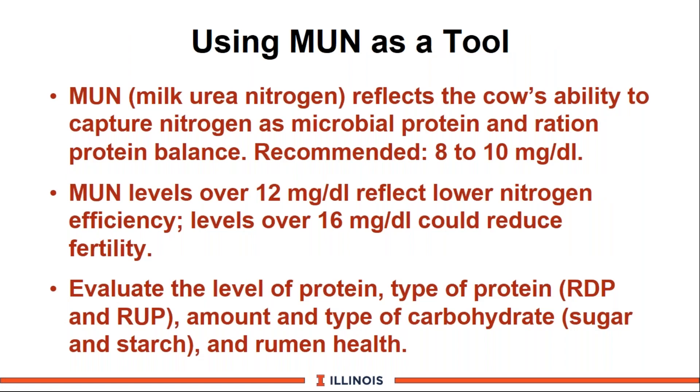The last topic on protein is MUN — milk urea nitrogen. To me, it's a tremendous tool to evaluate how effectively rumen microbes are capturing nitrogen as microbial protein, and it reflects the balance of the rumen. We recommend 8 to 10 mg/dL. Values over 12 reflect lower nitrogen efficiency and environmental concerns. Data from Ohio State and Eastern States shows that values over 16 could reduce fertility on farms. You need to evaluate not only the level and types of protein but the levels of carbohydrate, because you're really trying to drive rumen microbial growth. With high feed costs, let these microbes work for you.